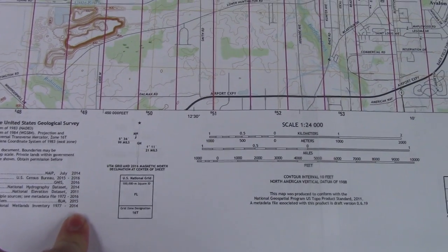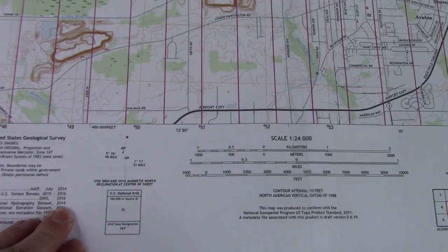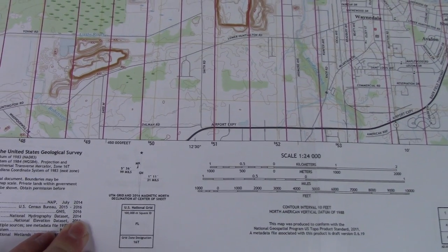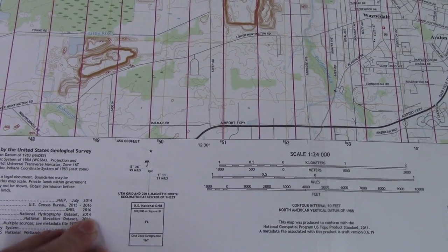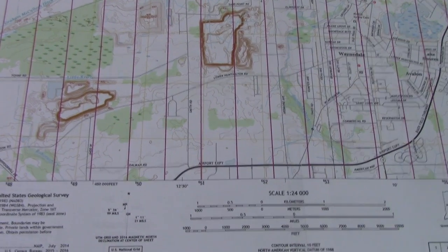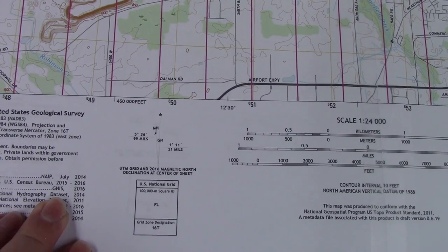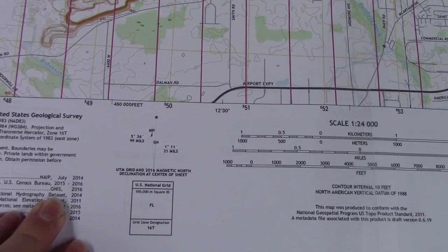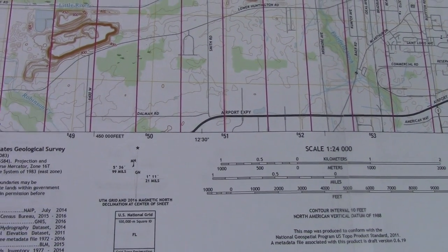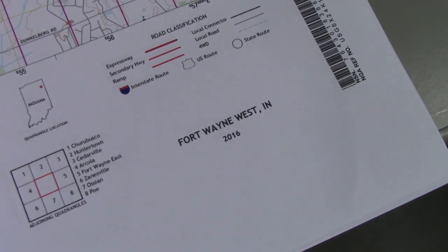You don't want to use an old map for declination information because the magnetic north pole moves — it's not in the same location every year. It's moved over 1,500 miles in the last 100 years and still moves a few miles a year. So the exact amount of correction you need changes every year. When looking at a topographic map with that correction printed on it, make sure it's no more than a couple of years old. This is a 2016 map, so it's new enough to be accurate.